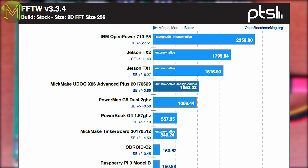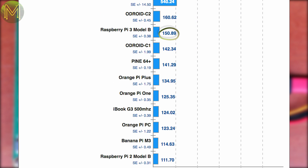Running some fast Fourier transform tests, which is another FPU benchmark, the Udo gains back some ground, being almost twice as fast as the Tinkerboard, 7 times faster than the Pi 3, and 9.4 times faster than the Pi 2.